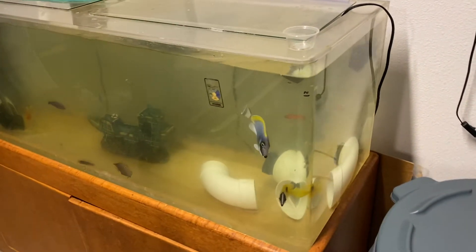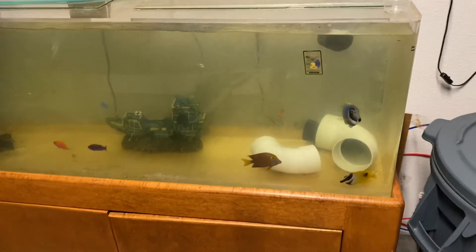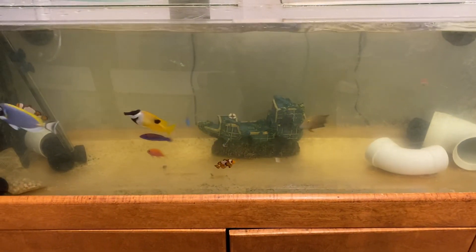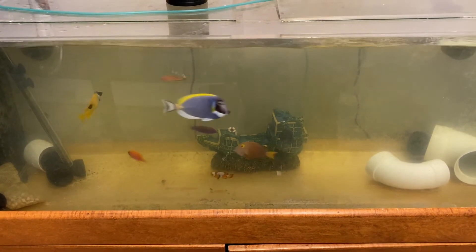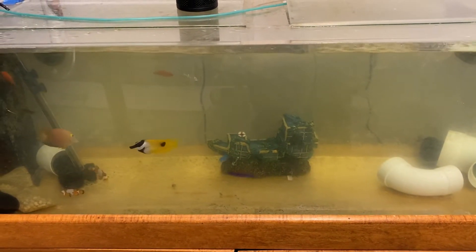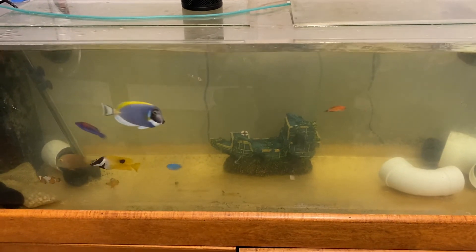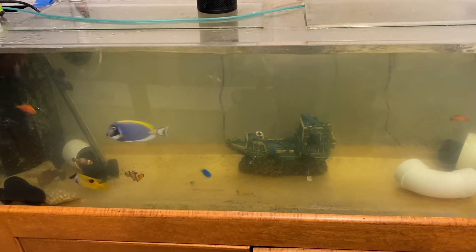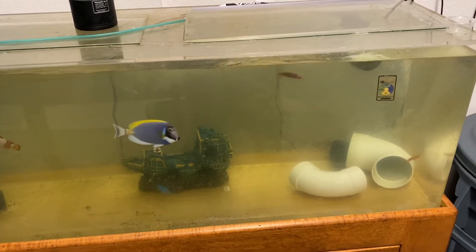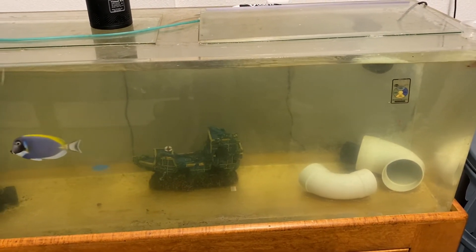And then the QT tank with all the fish and copper — everyone seems to be doing pretty good. I bought a pirate ship for my son, who is kind of at that stage where he loves pirates, so this tank will slowly become the QT slash his little fish-only tank.